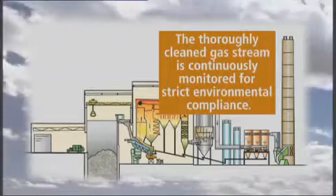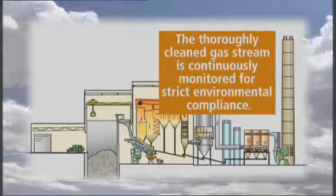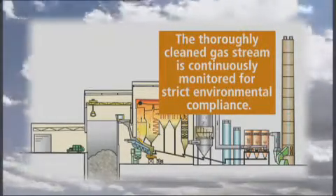The thoroughly cleaned combustion gases are continuously monitored for strict environmental compliance with the EU waste incineration directive.